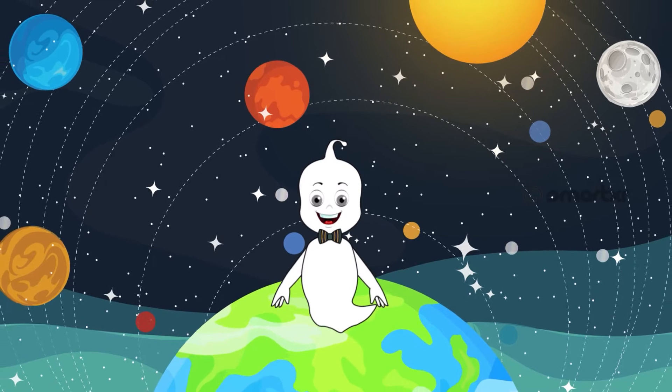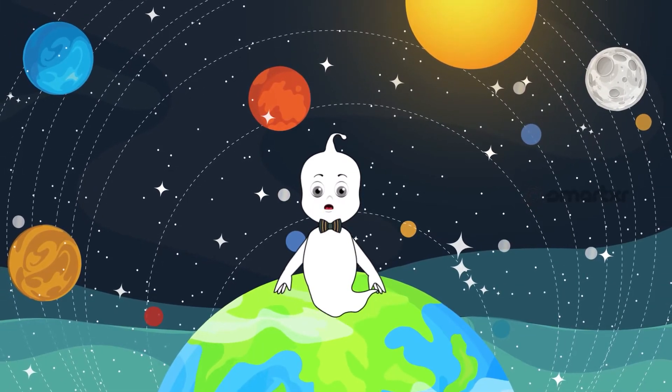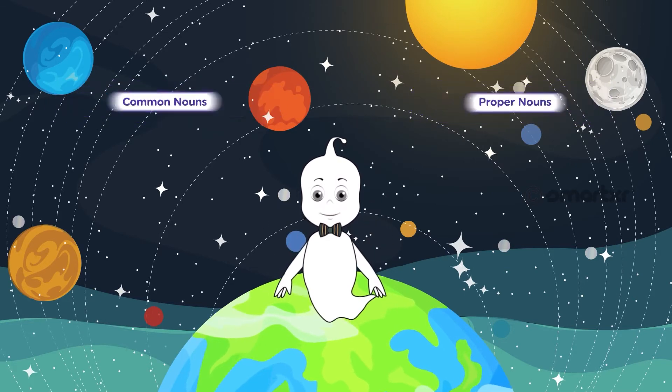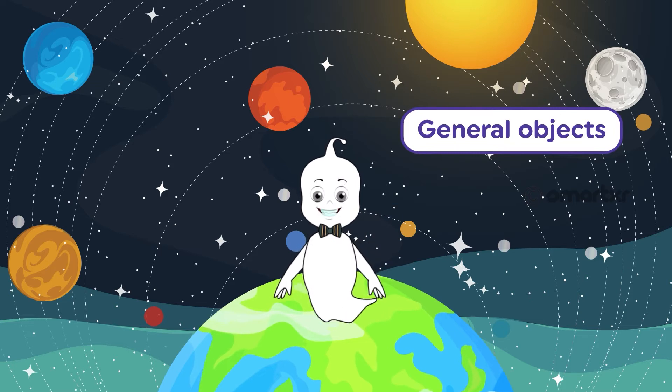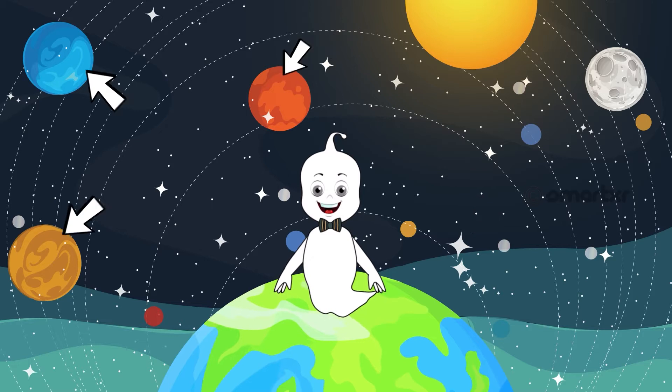Today I'm going to tell you more about nouns. There are two types of nouns: common nouns and proper nouns. Common nouns are names for general objects, not specific objects.